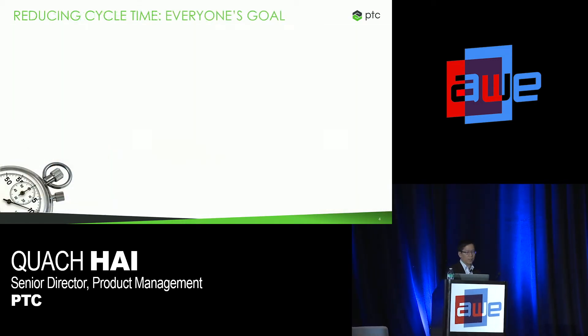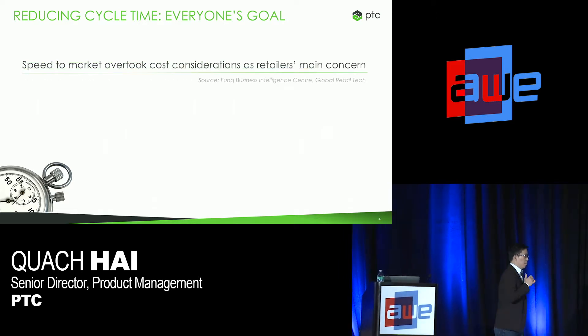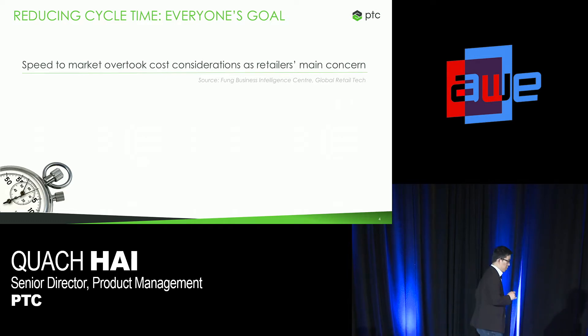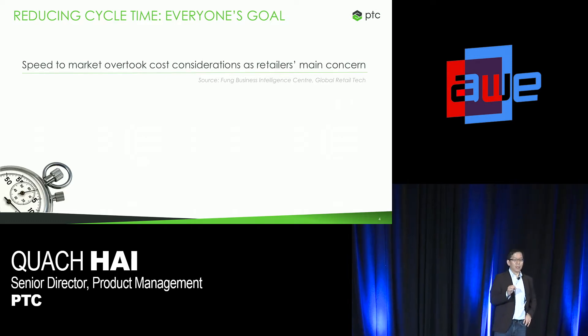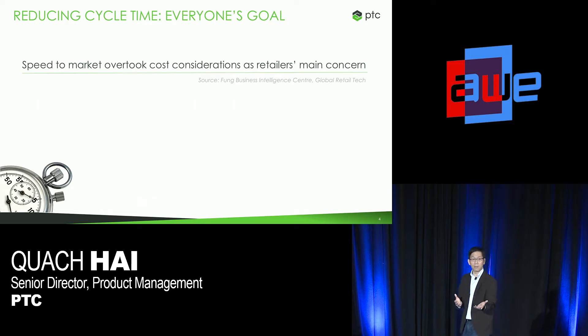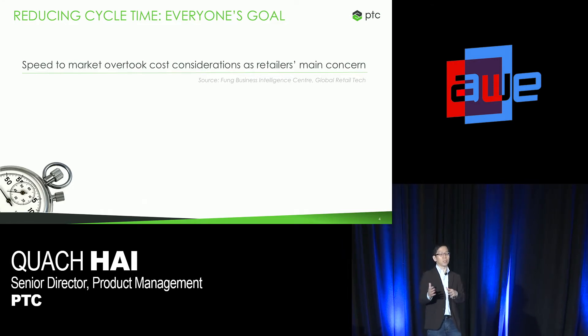When we think about the need for speed, one way to address that is reducing cycle time. If you ask a brand or a retailer what's more important — speed to market or cost — nine times out of ten they'll actually say speed to market. This is reflected by the fact that retailers will pay more to deliver products on time if they're at risk of missing an in-store delivery date. They'll change transportation from ocean freight to air freight, knowing the costs rise dramatically, but they're okay with that margin hit because time to market is so important.